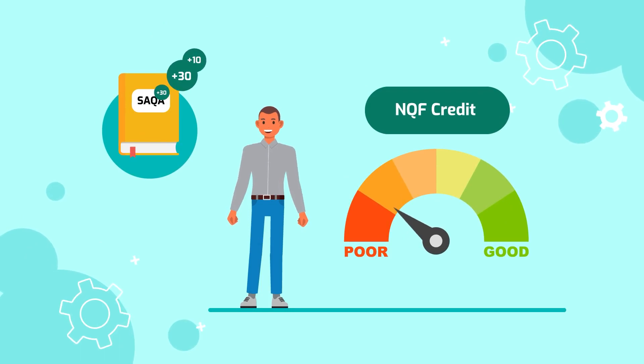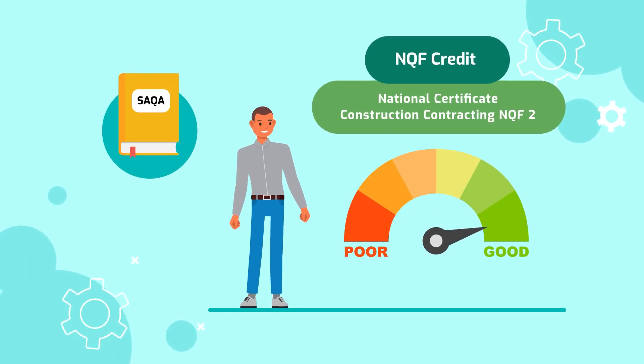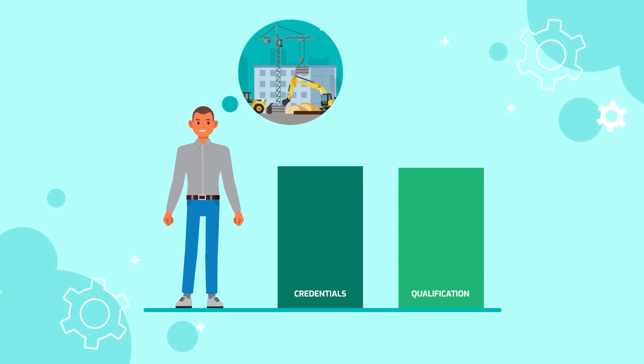It also provides 90 credits towards the National Certificate Construction Contracting NQF2, which is a great way to build your credentials and become even more qualified for new construction projects.